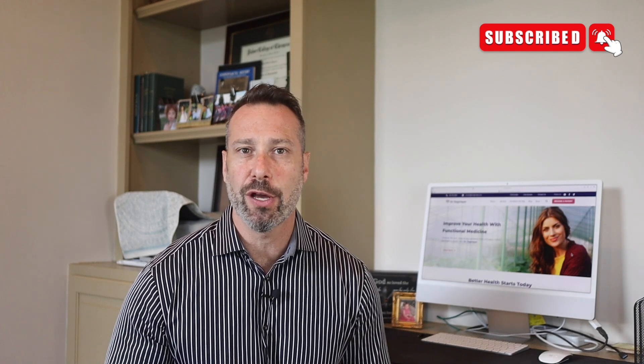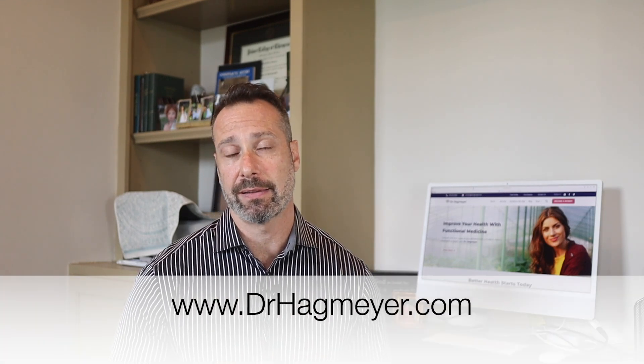I hope you liked today's video. If you did, drop me a comment in the section below — any questions you have, I'll do my best to answer those for you. If you're interested in working with my clinic, you can reach out to me by visiting my website. And if you haven't downloaded my free thyroid guide, you can do that by visiting my website and clicking on the free guide section.